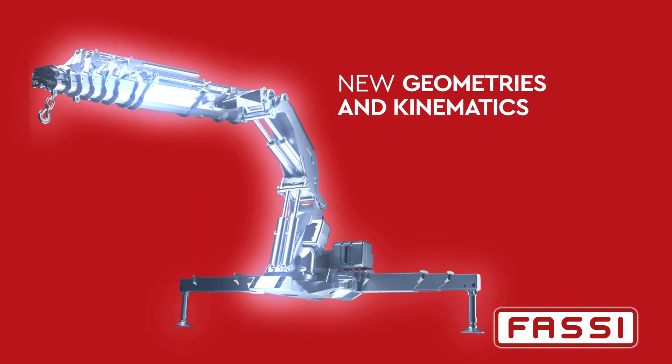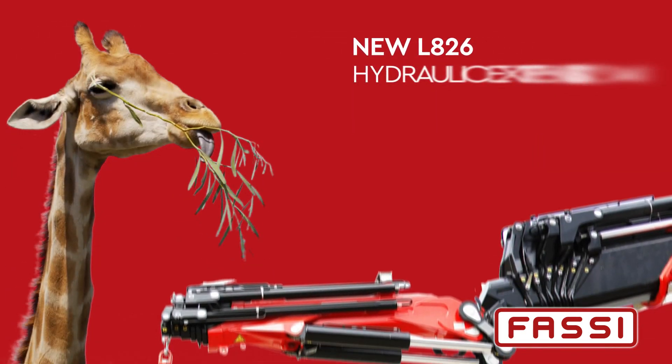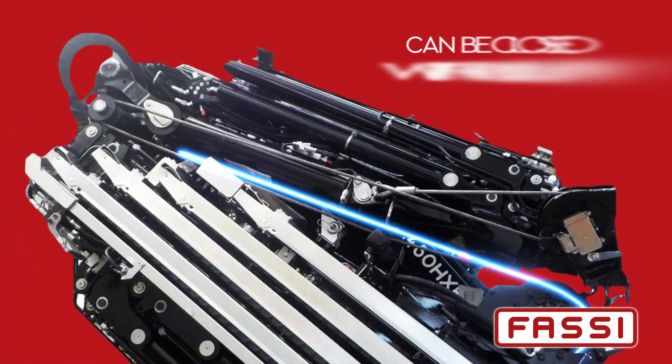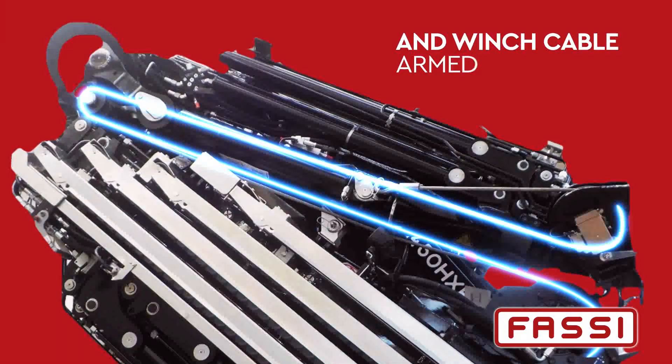New geometries and kinematics. New L826 hydraulic extension. Simplified closing — can be closed with pulley fitted and winch cable armed.